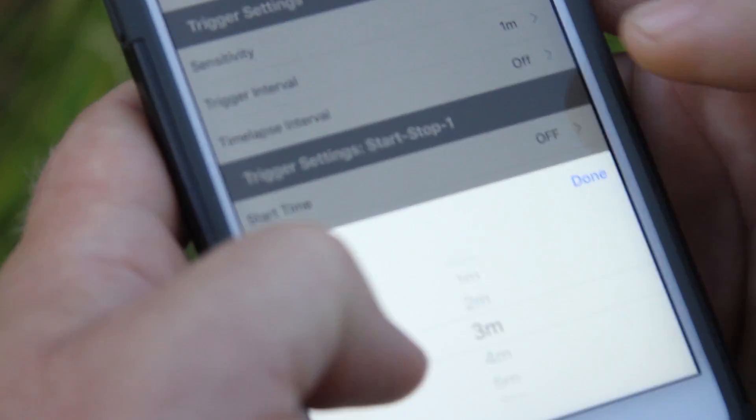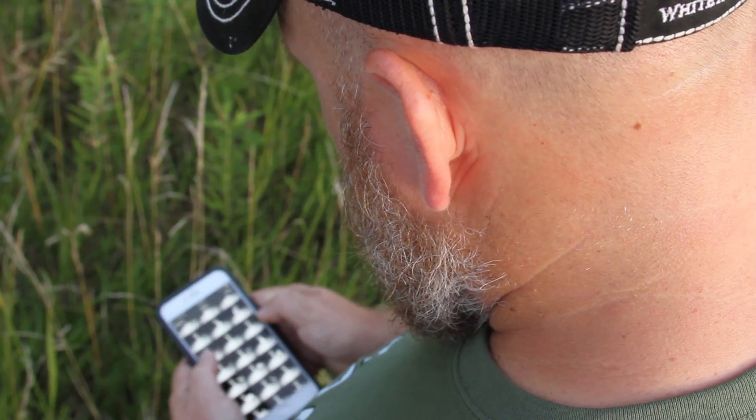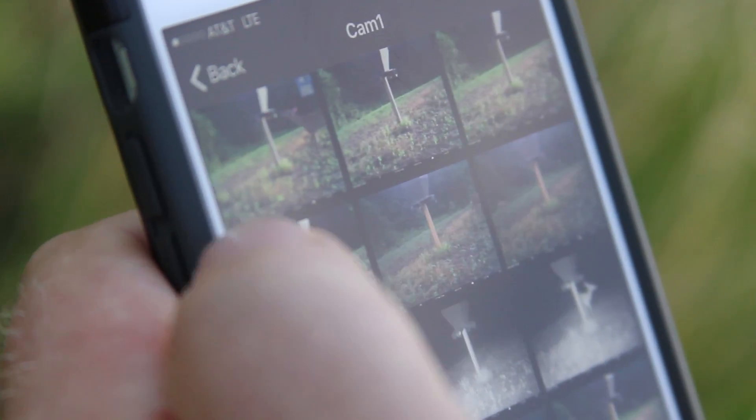The Go Cam on its own is an awesome tool — it's a camera that takes a picture and sends it to your email or a text message. What really opens that up is the premium account. For three dollars a month you get access to the Spartan camera web portal as well as the Go Wireless app.